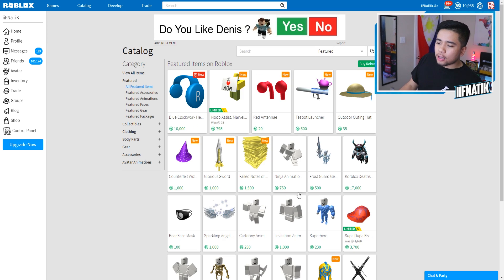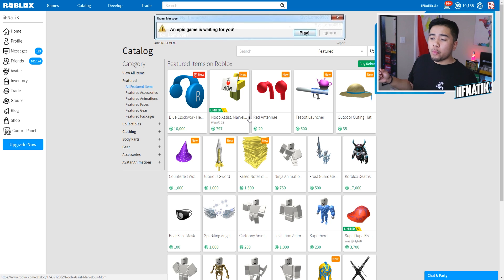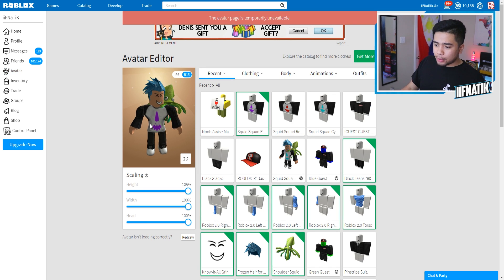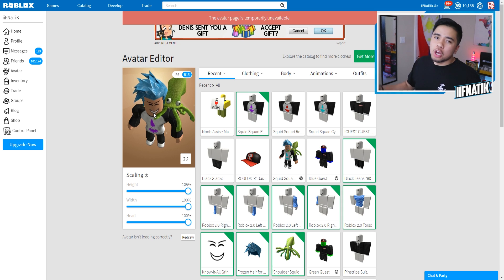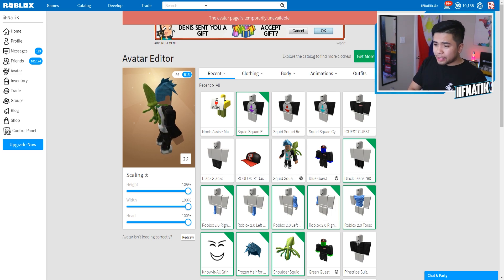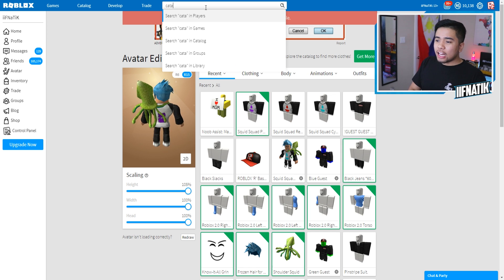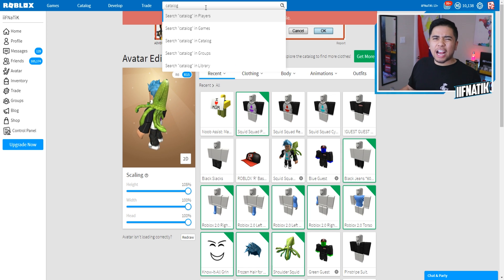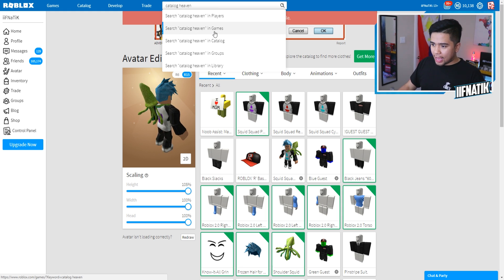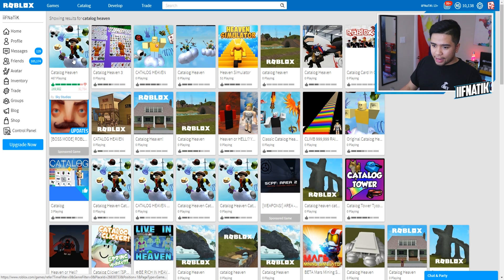We don't need that at all, so let's close that out. We still have 10,100 Robux we are able to spend, and I really want to know if these headphones look good on my character. As you guys know, if I pull up my avatar, we do have blue hair and our character looks really nice, so we might look really good with a brand new pair of blue clockwork headphones. So I am going to search up Catalog Heaven — this game inside of Roblox allows you to wear any single item inside of the catalog. And there it is, guys.